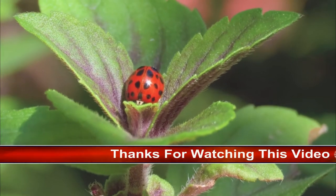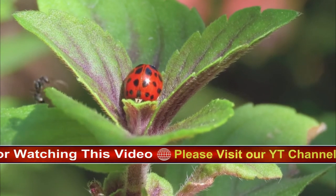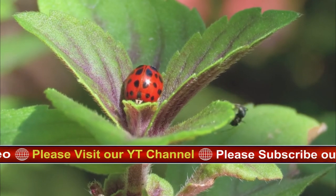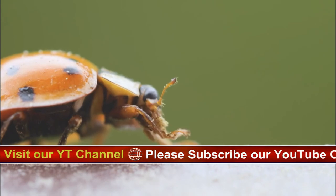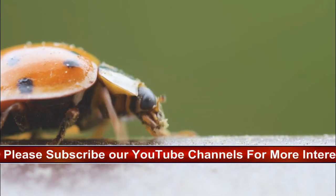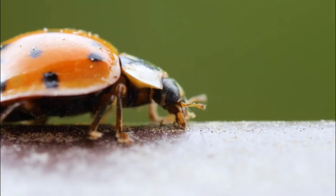Ladybird beetles can be found on many plants throughout the garden and landscape, feeding on soft-bodied insects or flowering plants. Look especially on leaf undersides. Garden crops on which lady beetles are commonly found include potatoes, sweet corn, peas, beans, cole crops, tomatoes, and asparagus.